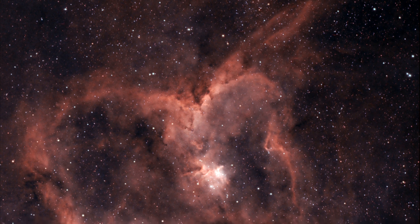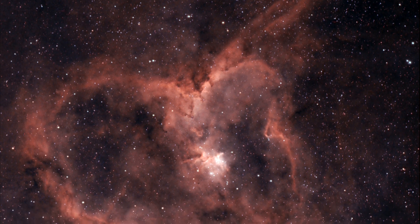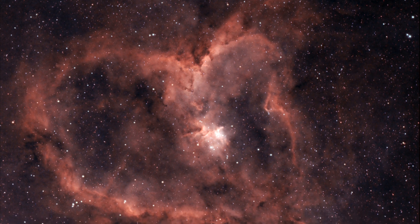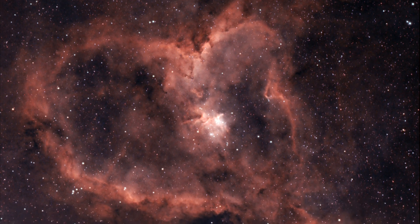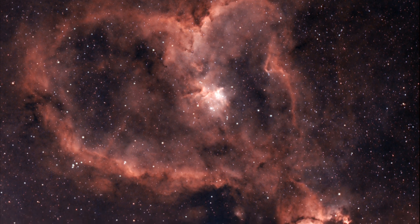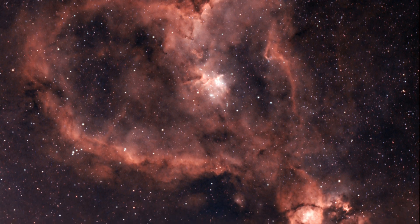I really like how the Heart Nebula came through. This is just with the UVIR cut filter — about six hours of data from those Bortle Class 3 skies, one-shot color camera. And it just looks fascinating. This nebula is about 7,500 light-years away from Earth.